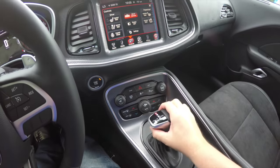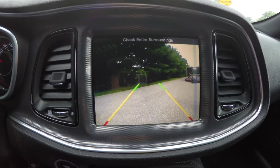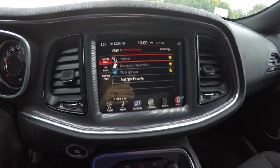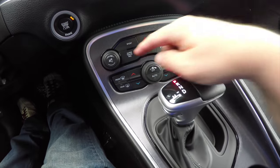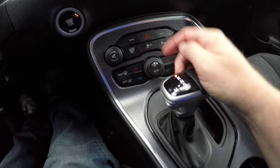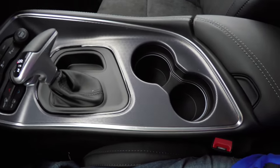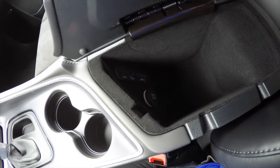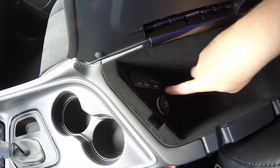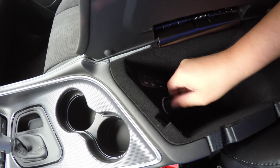In the controls you have your settings for heated and ventilated seats and your heated steering wheel. Placing the vehicle in reverse displays your Parkview backup camera with guidance lines. Moving down, there are redundant controls for audio and climate, and a button for the super track pack and sport mode. There are dual front illuminated cup holders, storage inside the center armrest, and Uconnect media inputs including an auxiliary input jack, USB port, SD card reader, and a 12-volt power point.